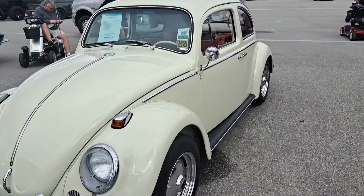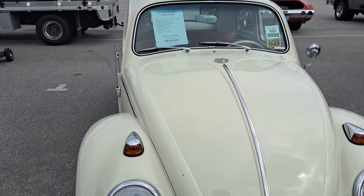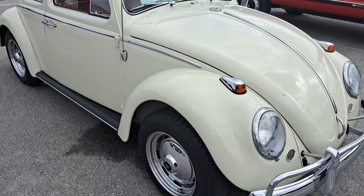There's a 63 Beetle. This one was $22.9K but it says sold. Looks in pretty good condition.